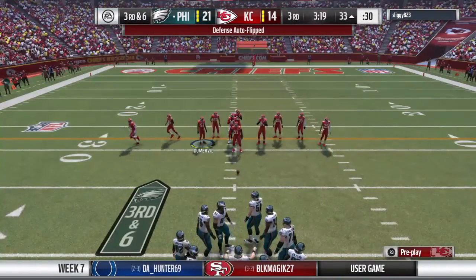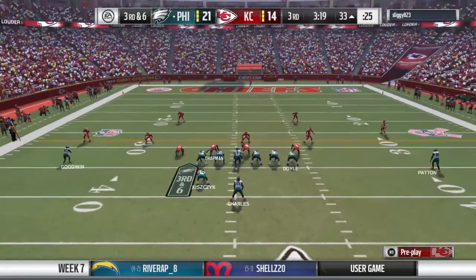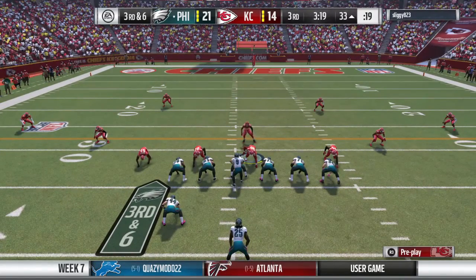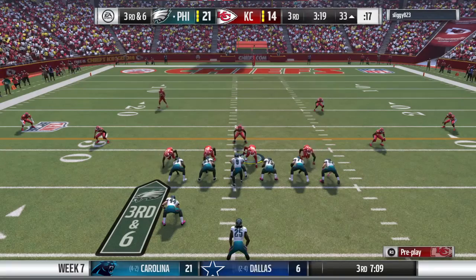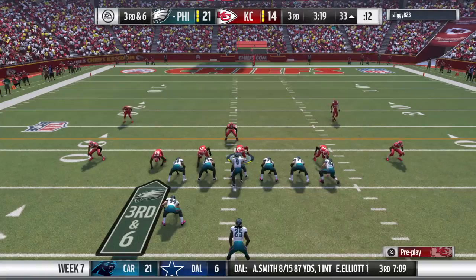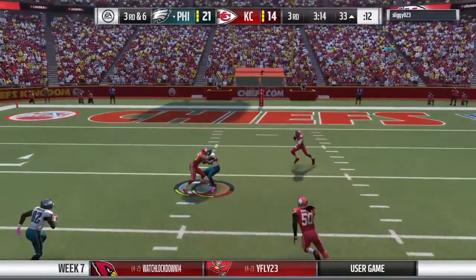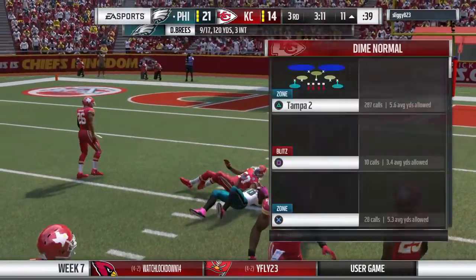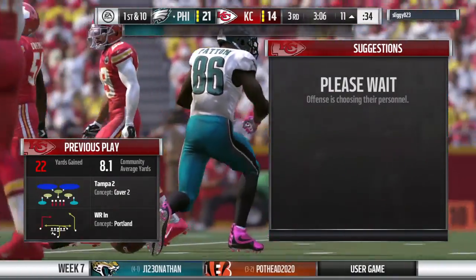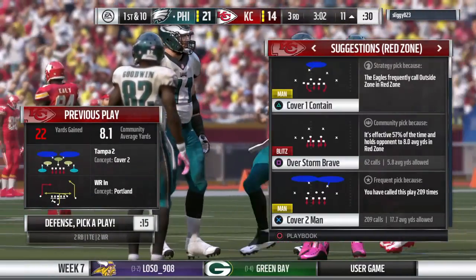Seventh play of the drive upcoming here on third and six. The D looking like they may blitz. Now Brees on third down — it's caught, Patton, and he gets this one all the way down inside the 15, just shy of the 10. He makes the grab and the chains move forward. Nice job by the offensive line giving them time to complete that first down pass.